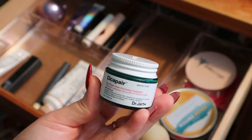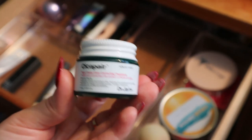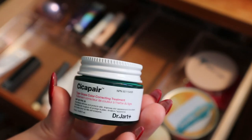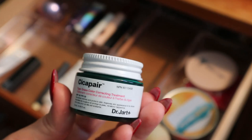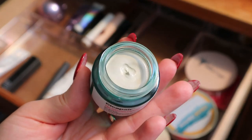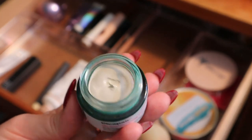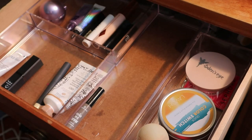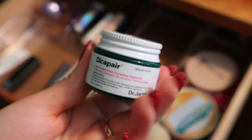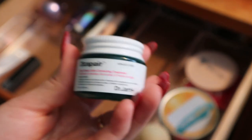This is a new product I put in this drawer — the Dr. Jart Cicapair Tiger Grass Color Correcting Treatment SPF 30. It's a green color corrector with SPF. I recently hauled this in some kind of VIB sale. I should start using it as a daily product because it does expire, but it actually expires in 2025, so I have more time than I thought. It's a mini size so it shouldn't be too difficult to use before it expires.